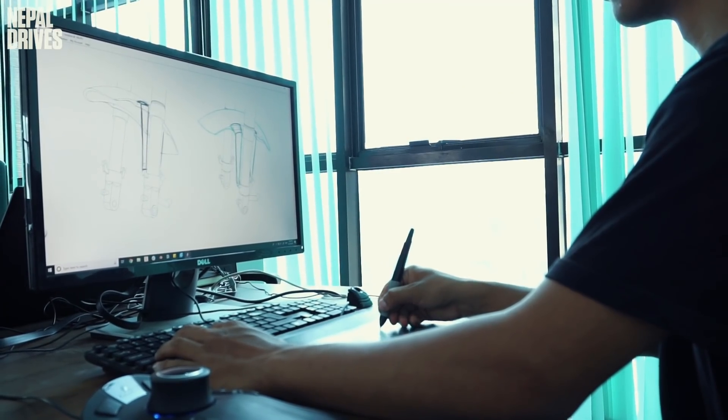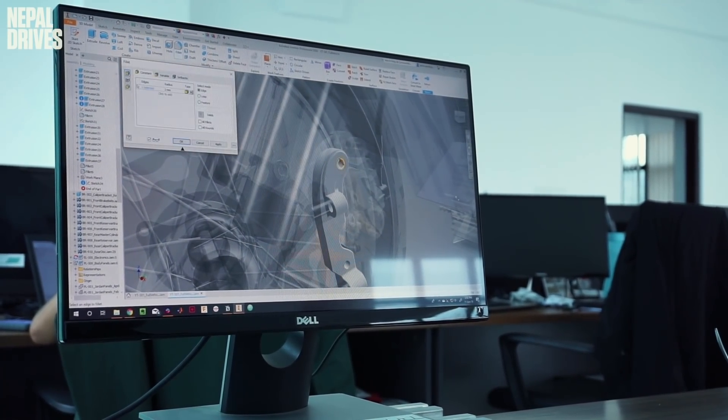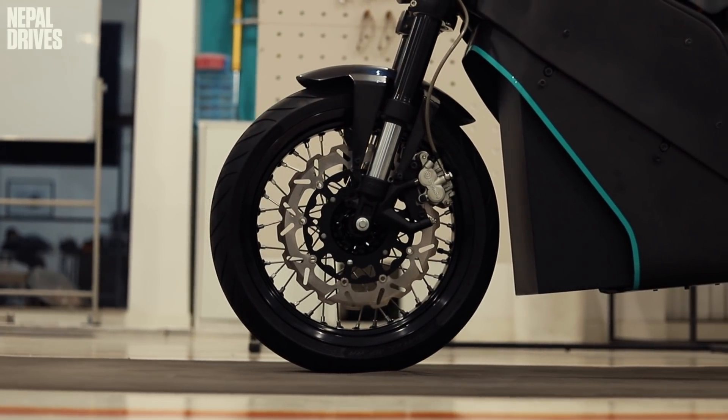Project Zero is all about challenging the status quo, especially when it comes to Nepali product design. We are looked at through this stereotypical lens. We wanted to make a bold statement that this level of product design can be done here in Nepal. We are looking at the market trends, because EV is fundamentally about tech. We wanted to answer to those people who wanted to switch to electric but didn't want to make any compromises.